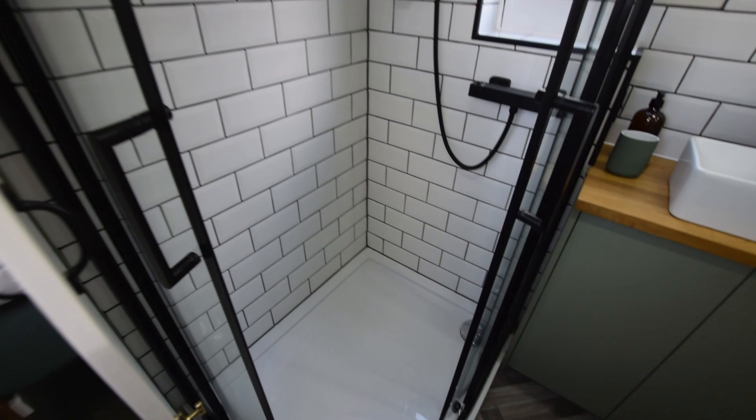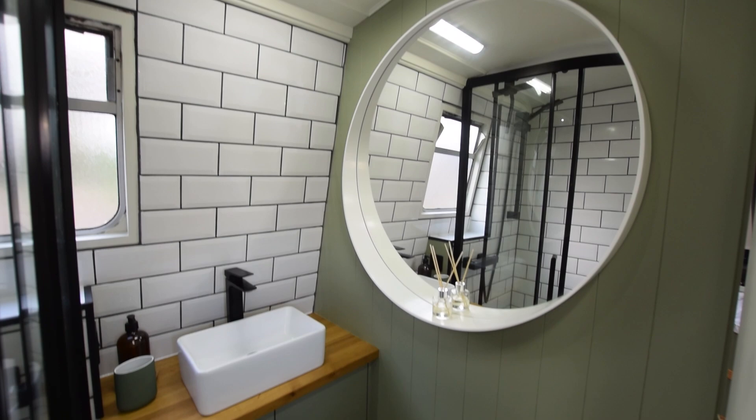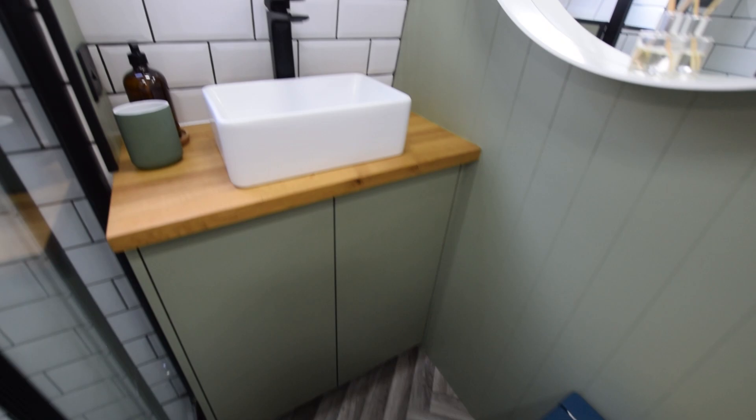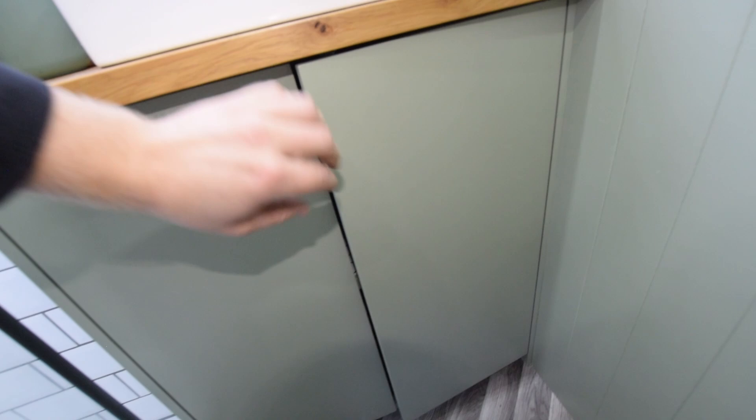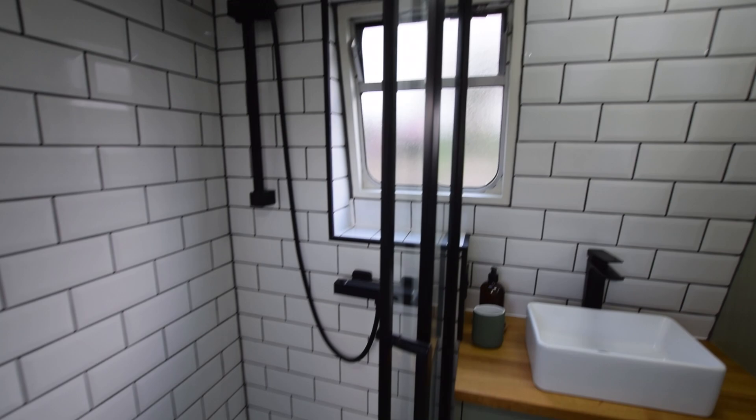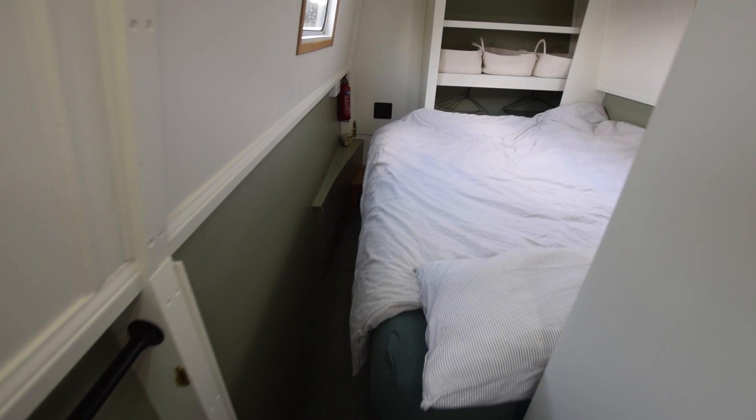Now this bathroom is lovely — look at that shower, very good size. There are tiles around; this has all been done in 2021. Lovely mirror, nice countertop ceramic basin there. The loo is a composting loo, and there's a spare Thetford Porta Potty under the bed as well. The bathroom is seven feet ten inches long, so it's good space in here actually. Really nice — nicely done.